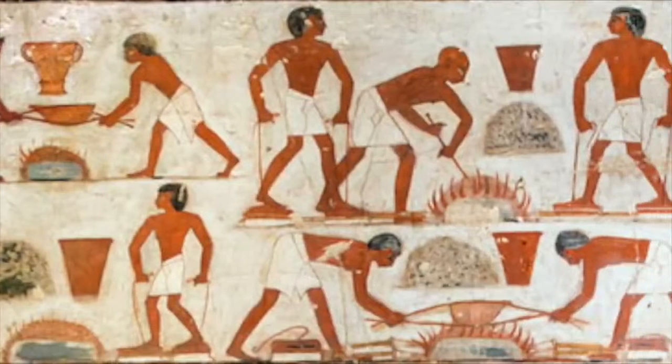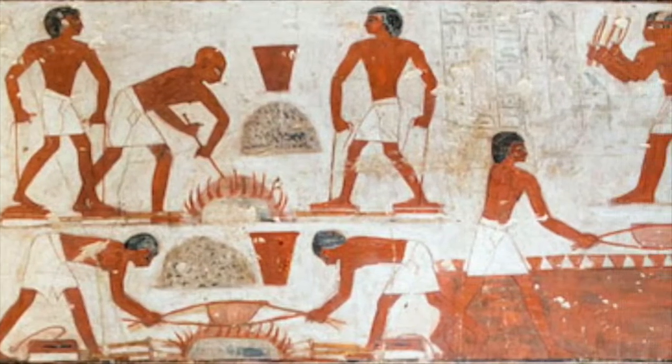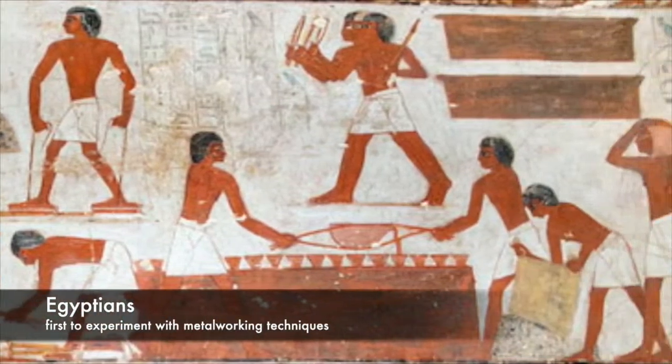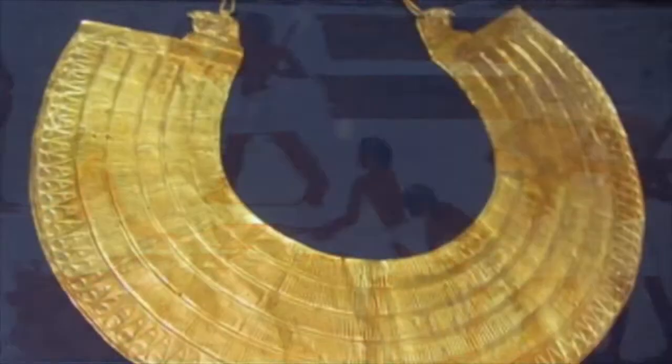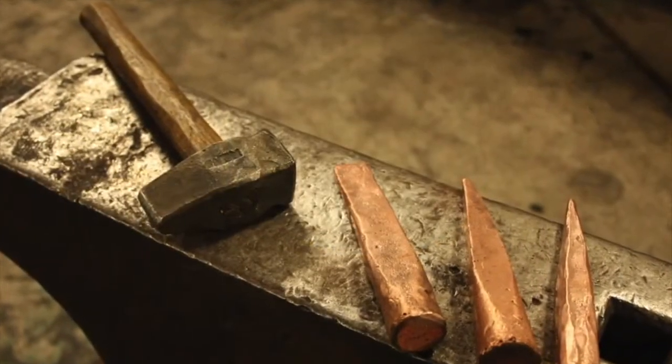The history of foil can be traced back thousands of years to ancient civilizations such as the Egyptians, who were among the first to experiment with metalworking techniques. They would hammer gold into thin sheets, a precursor to the modern foil we know today.